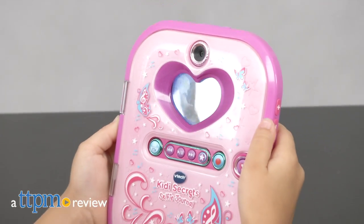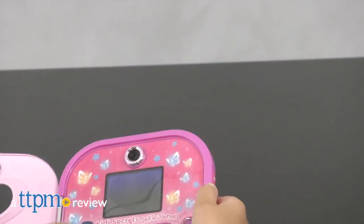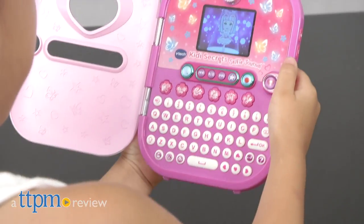I can't wait to hear about your day. I've got a secret to share, or maybe I'll just keep it to myself. Hey, it's Betsy from TTPM with VTech's new Kitty Secret Selfie Journal.